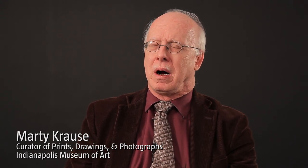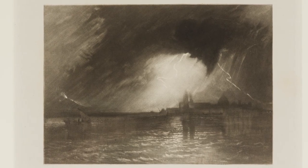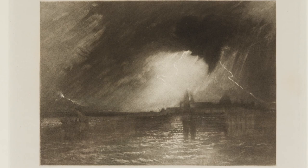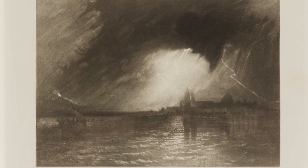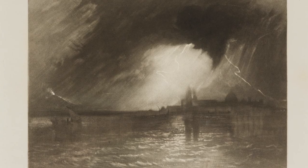Turner created a series of about a dozen engravings that were unknown in his lifetime. Only when the engraving plates turned up, when they were prowling through his cavernous studio after he died in 1851, did these plates come to light. Nobody, including the engravers who had worked with Turner throughout his life, knew anything about them, so they were a bit of a mystery.